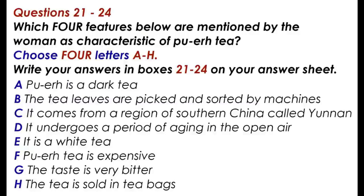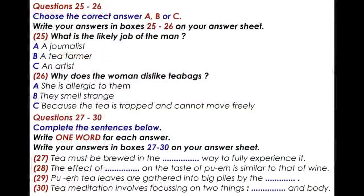You now have 30 seconds to look at questions 25 to 26.